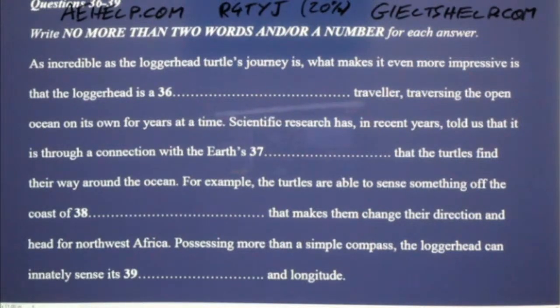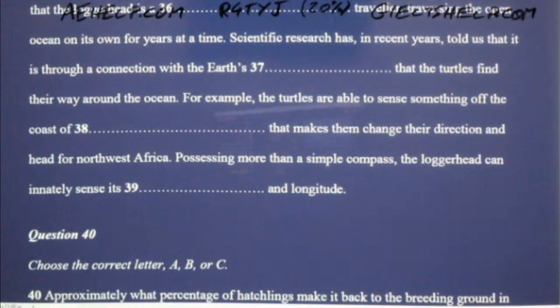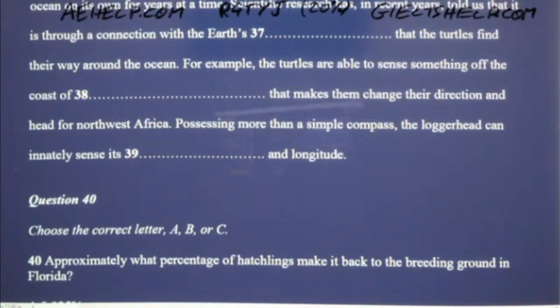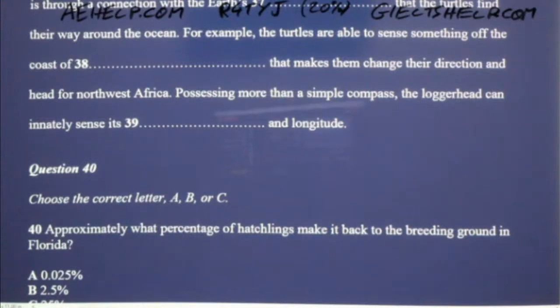Recent research tells us the loggerhead uses the magnetic field of the Earth to determine its migration route. Because the Earth's magnetic field differs in each location around the world, the loggerhead turtle can use it as a kind of innate roadmap, illuminating the way to where they need to be. One example of this is the behaviour they exhibit when they encounter the particular magnetic field off the coast of Portugal. Instead of continuing north towards the cold waters of northern Europe, they sense the magnetic field and turn around, instead heading for the warmer waters of northwestern Africa. And it is not just that the loggerhead turtle has a sort of innate compass — they are able to determine, with surprising precision, their latitude and longitude. They know exactly when to zig and zag to optimise their migratory pattern.